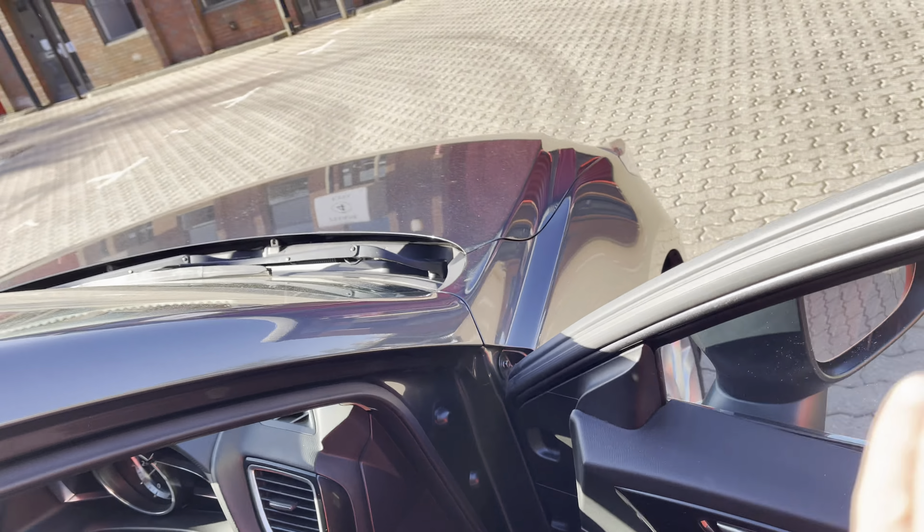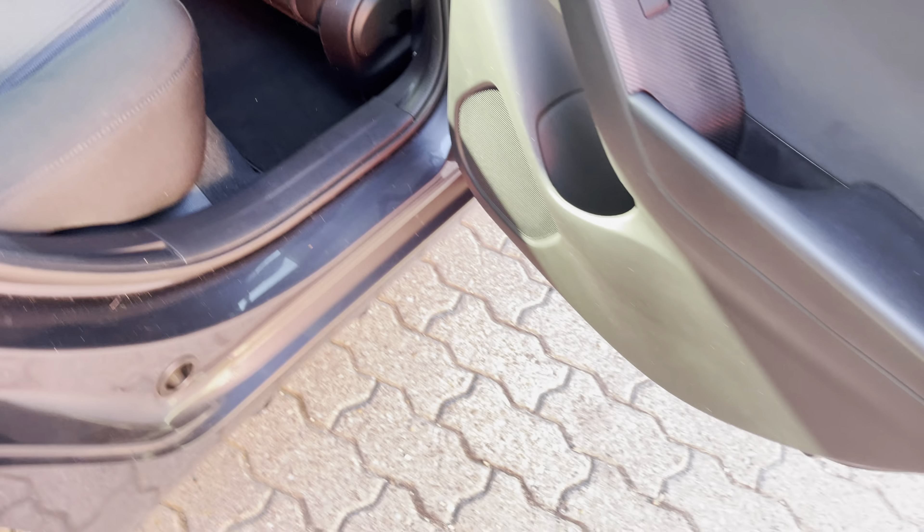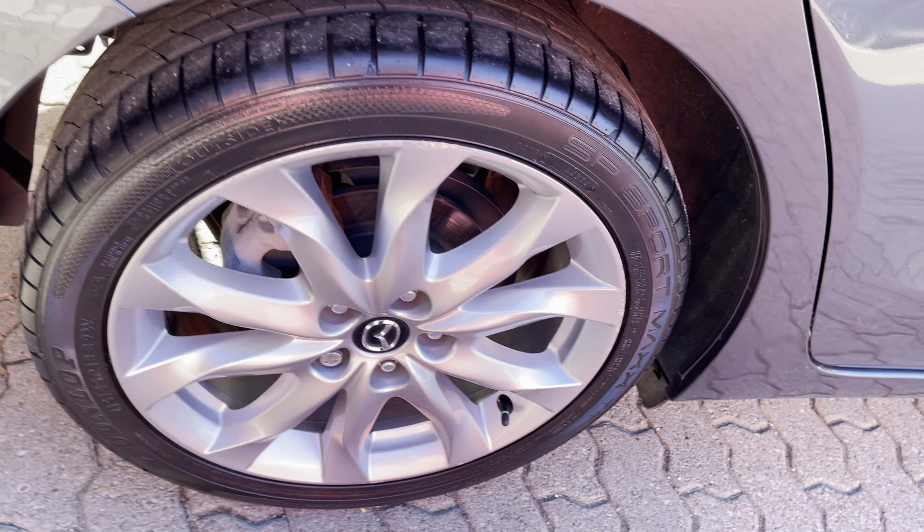Inside the car you've got electric windows front and rear, electric power fold door mirrors as shown. She's had Mazda overmats fitted from new. You've got tyre pressure monitoring, eye stop control, and adaptive headlamps.